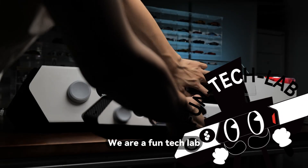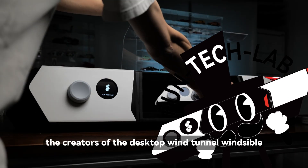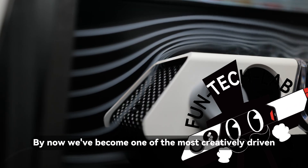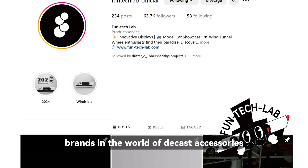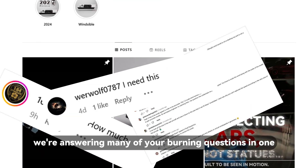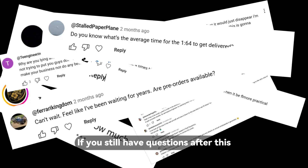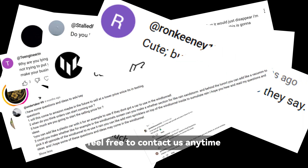Hello everyone. We are Funtek Lab, the creators of the desktop wind tunnel Windcible. By now we've become one of the most creatively driven brands in the world of diecast accessories. Today we're answering many of your burning questions in one big honest reply. If you still have questions after this, feel free to contact us anytime.